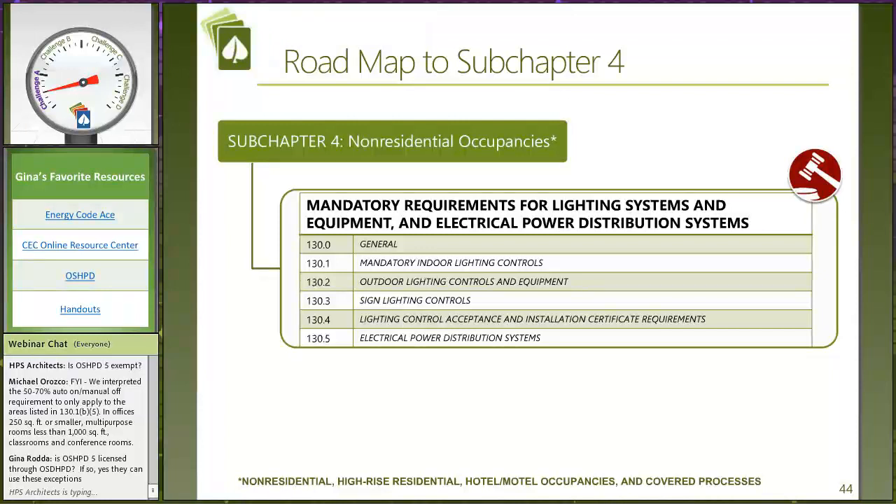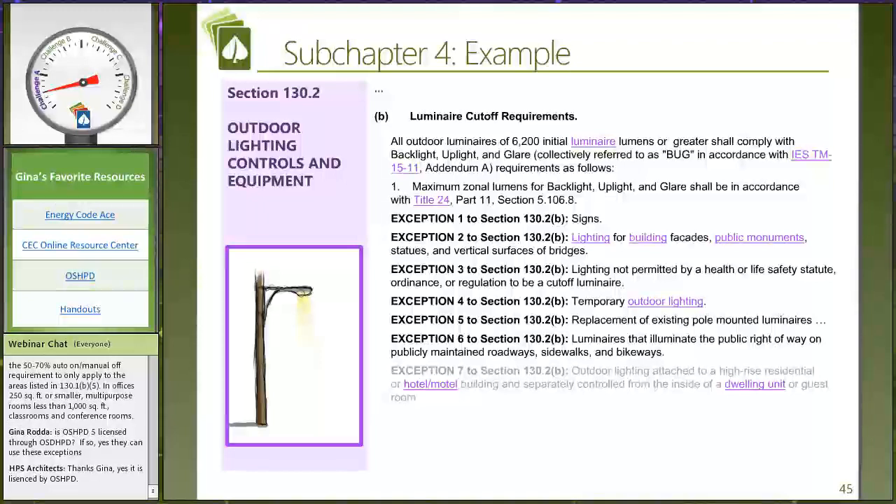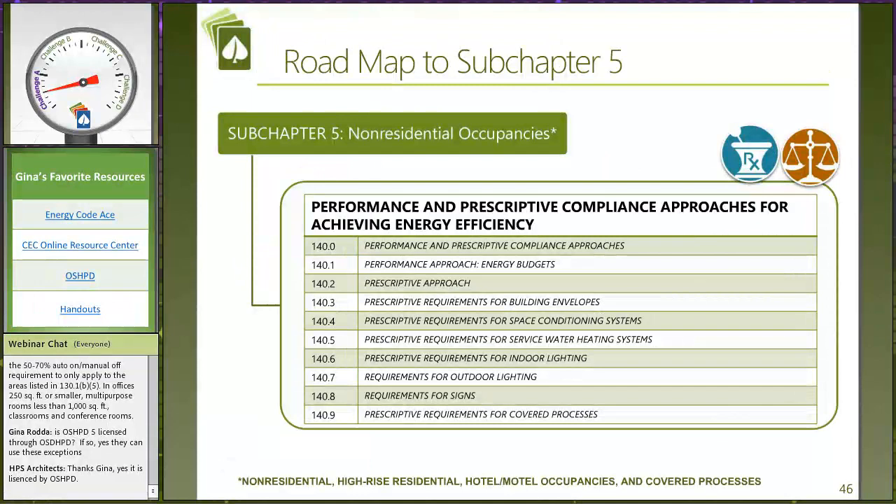Subchapter 4 is devoted to our non-residential buildings, including healthcare, in terms of electrical requirements. Here's an example of how to really look at these exceptions associated with the energy code. I decided to take a quick look at what's happening for BUG requirements — that's backlight, uplight, and glare. The trigger is outdoor luminaires of 6,200 initial luminaire lumens or greater, which have to meet these BUG requirements. That's a pretty low threshold — a big change in this 2019 code. It used to be 150 watts. But we want to read through the exceptions: Exception number 2 states that lighting for building facades is exempt from the BUG requirements.